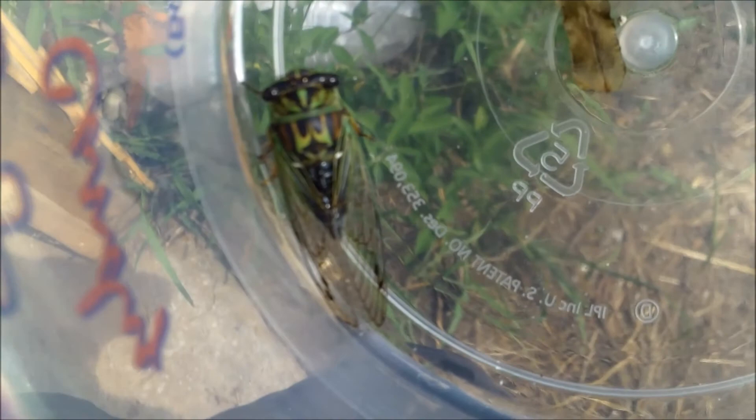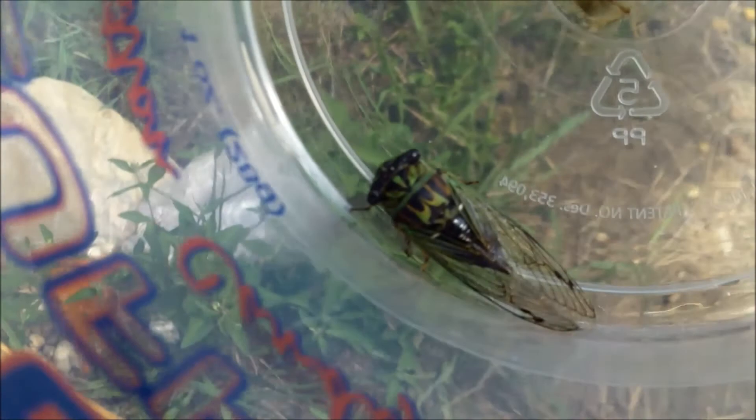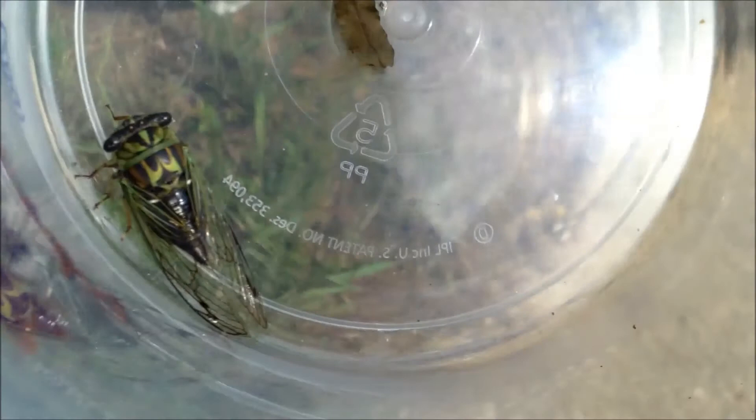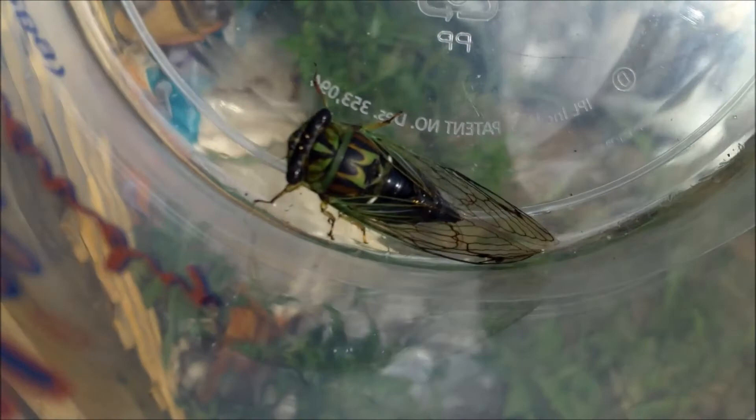Hey Gracie. Cookie brought in a little cicada. It's got all these really pretty markings all over it. I think it's damaged though — one of its legs is missing. See all these pretty markings.